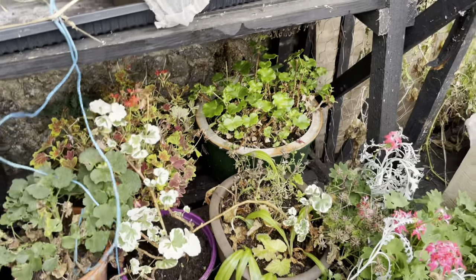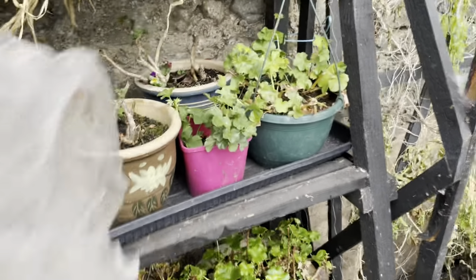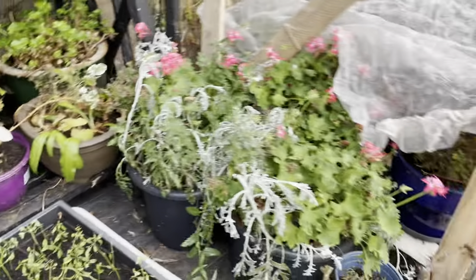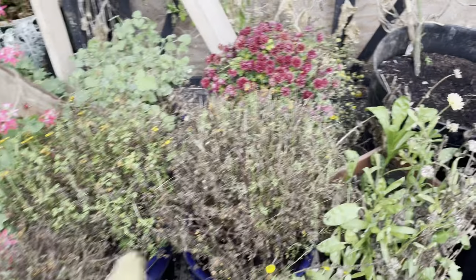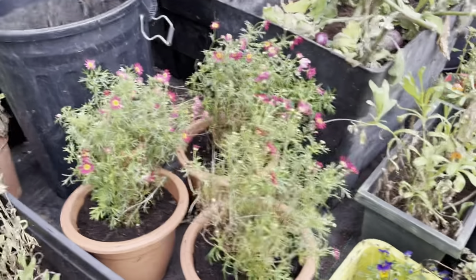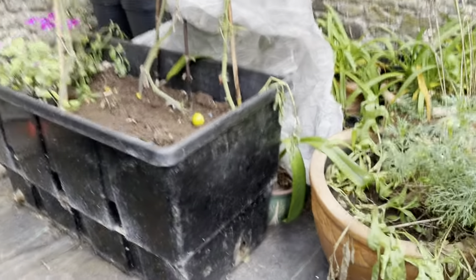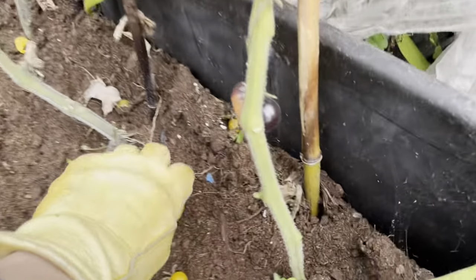So these are my geraniums — my cuttings. More geraniums. Here's a bunch of stuff. Those got frosted before they came in, but I'm hoping to resuscitate them. These are looking okay. And my lemon tree over here. Oh, this tomato fell.